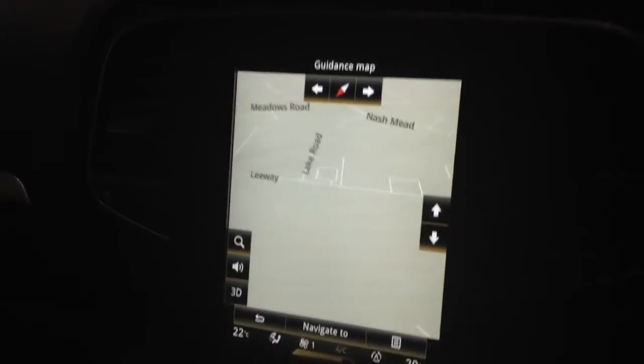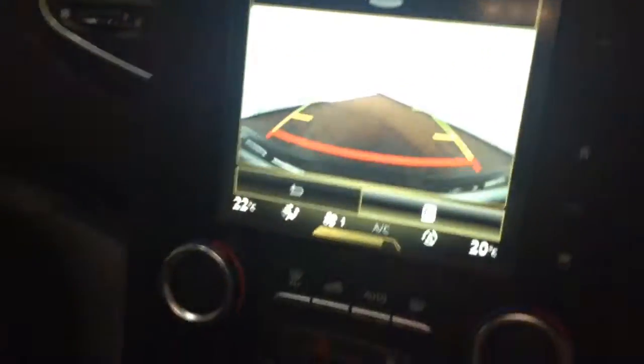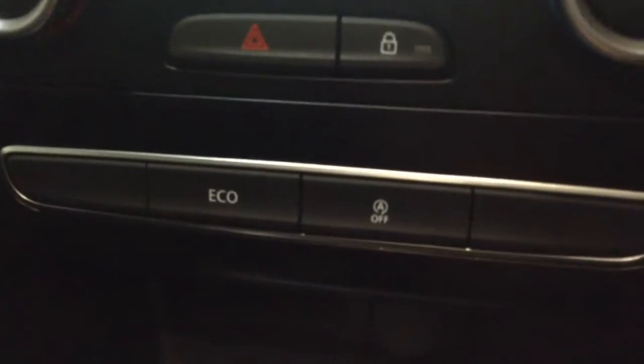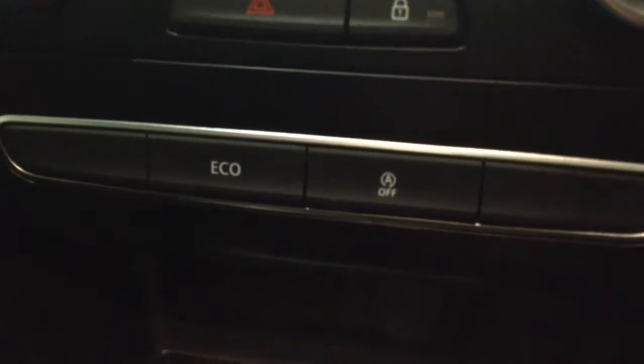This vehicle also has a reverse parking camera which appears here, with a grid warning system on the floor to allow you to judge how close you are to objects. You also have your air climate controls, eco button, and auto stop-start technology, which allows the engine to switch off at idle — for example at traffic lights — and then re-engages once the clutch is depressed.